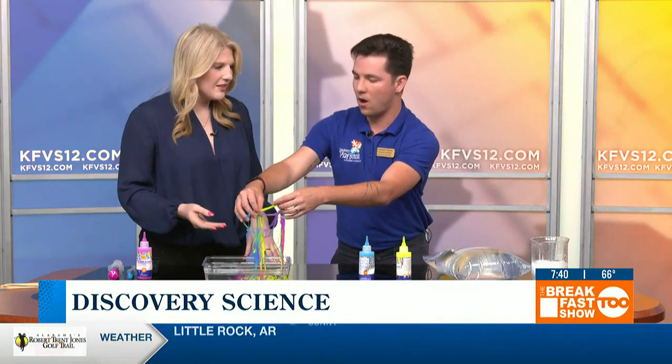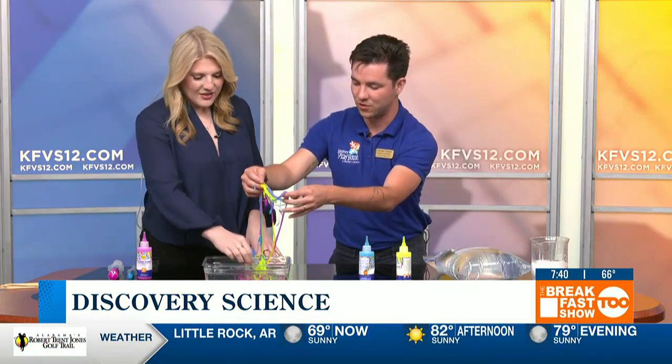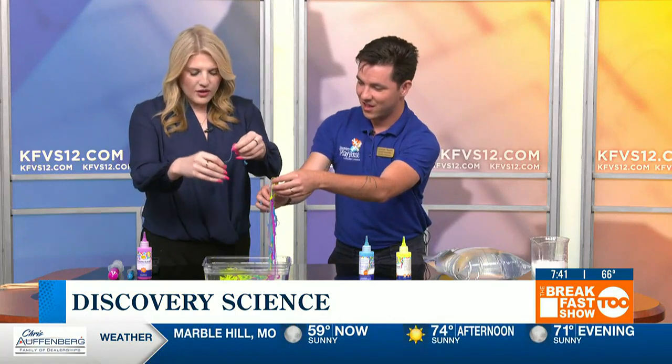This is slime that parents would love — this does not stain the hands, it doesn't stain clothes or anything like that. You can find this easily online. Look at that — they're really, really cool. Fun to play with. How does this work?